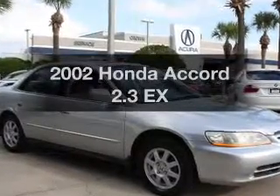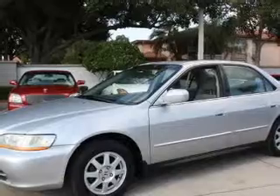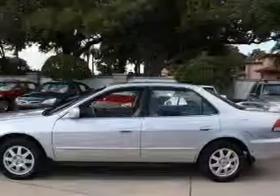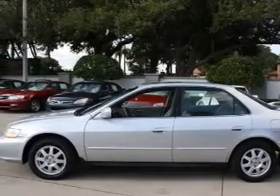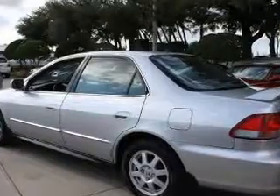Get noticed in this 2002 Honda Accord. If you're looking for an automobile with great attributes, look no further. With an efficient four-cylinder engine that responds smoothly to its automatic transmission, premium wheels give a more luxurious look. The anti-lock braking system will keep you safe on the road.